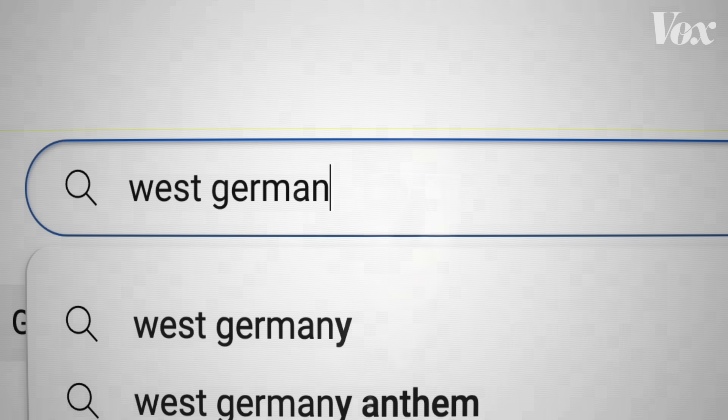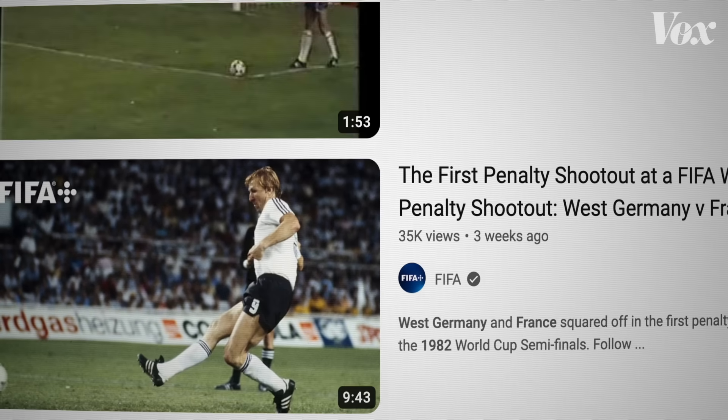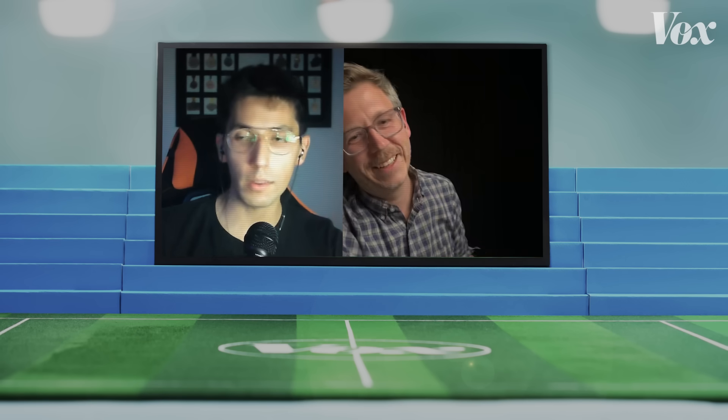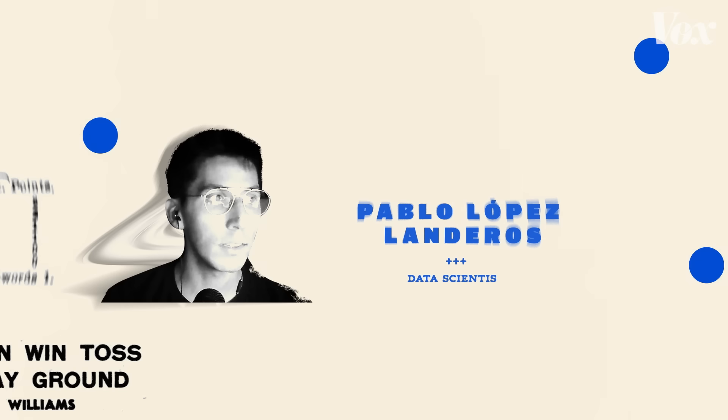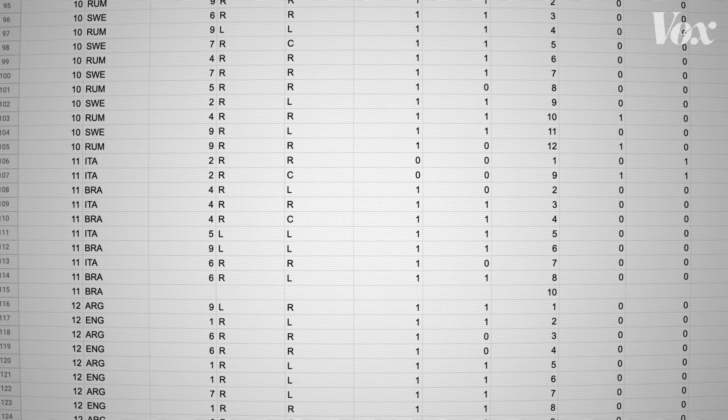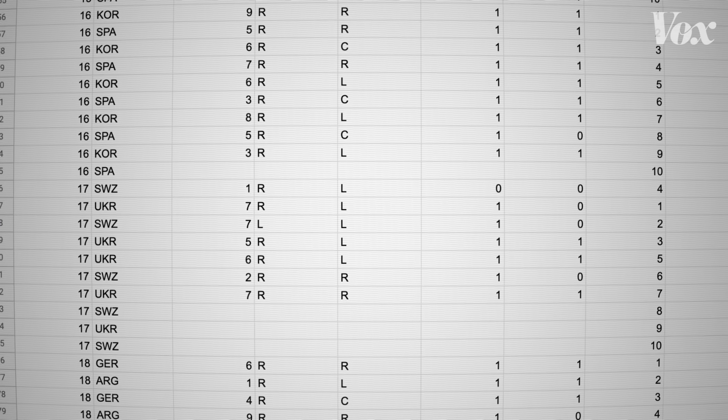The most frustrating part was finding the video. I remember, I think it was a West Germany match — once I found it, I actually struggled just to see where the ball went, which is kind of crazy if you think about it, because that's how people watching the games had no idea what was happening. Pablo Lopez Landeros is a data scientist and sports obsessive hobbyist who recorded every World Cup shootout kick from 1982 to 2018.